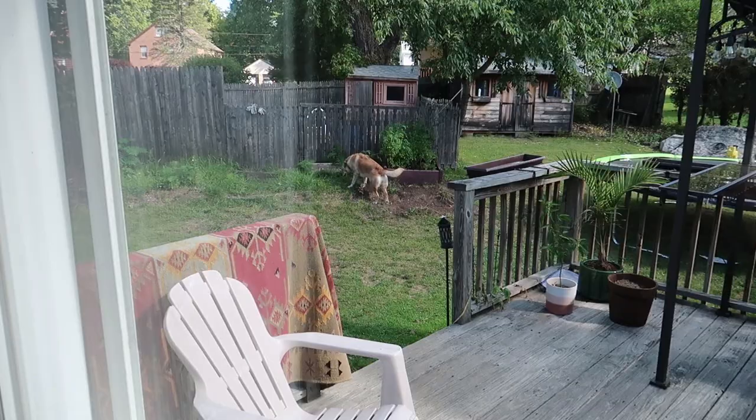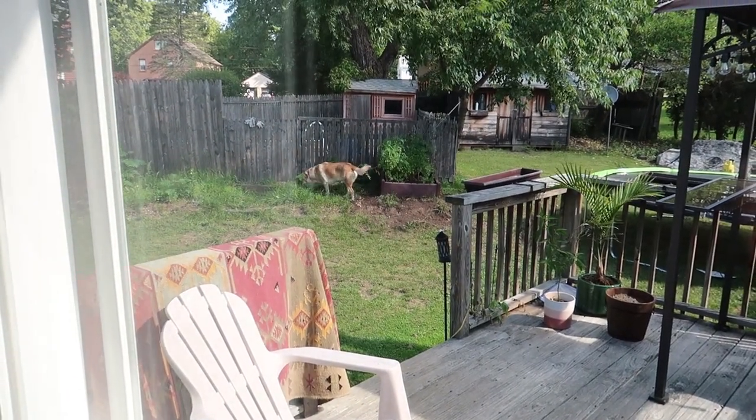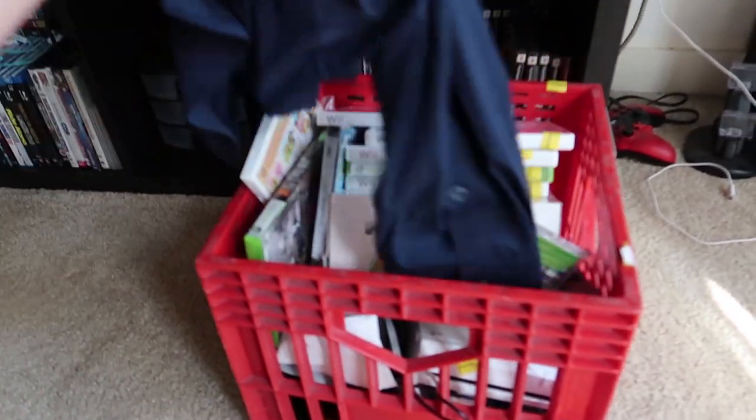Now let's head home. Just dried her off — she's rolling around in the one dirt spot. All right guys, we are home with a big bin of stuff that I bought, so let's go through it all.